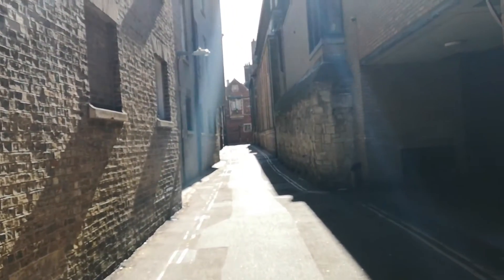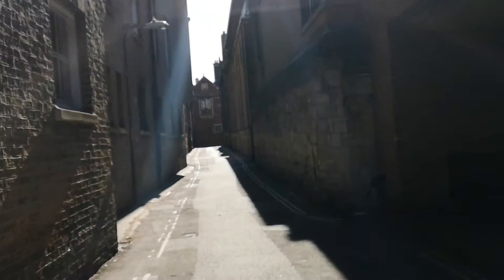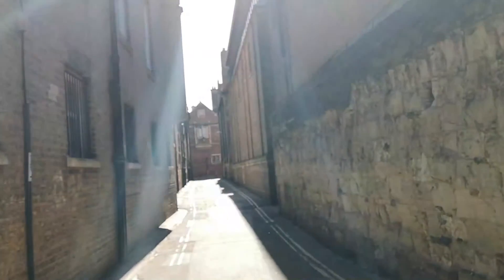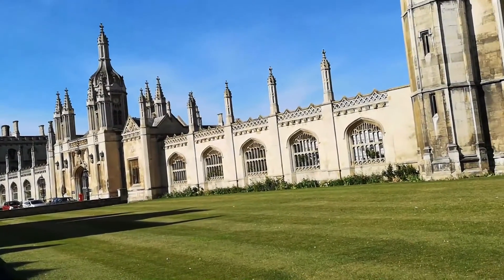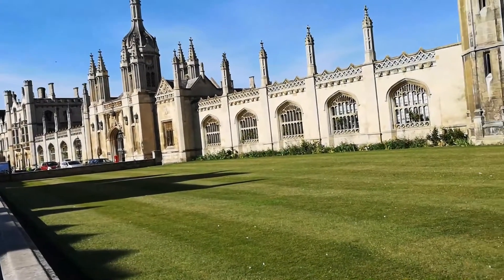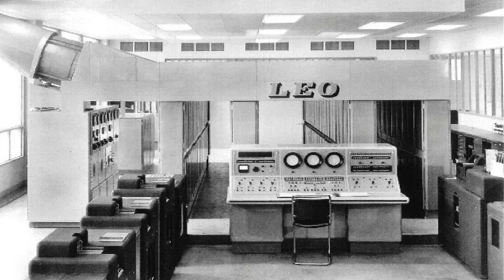Back into the slightly medieval alleyways between colleges — this is where a lot of the computer rooms were placed and where a lot of the original work happened. If you follow some of these side alleyways, you'll come back out at King's College at one point or another. And this is where Maurice Wilkes invented what is almost certainly the first true computer ever produced — EDSAC — which went on to be known as the Lyons computer, with the nickname Leo.